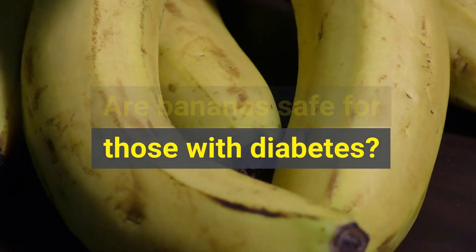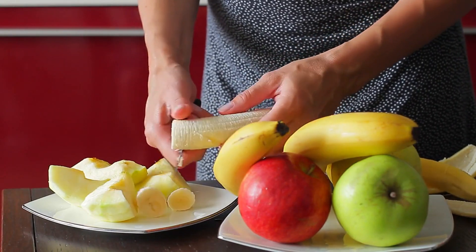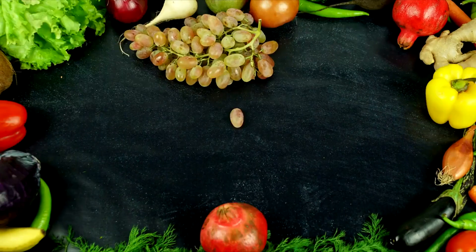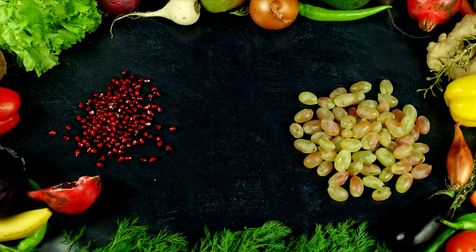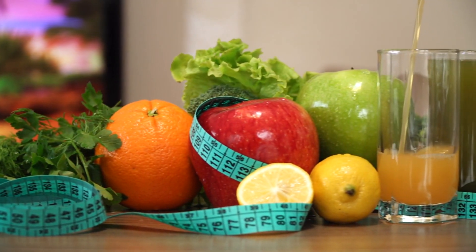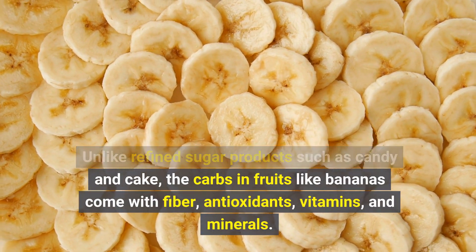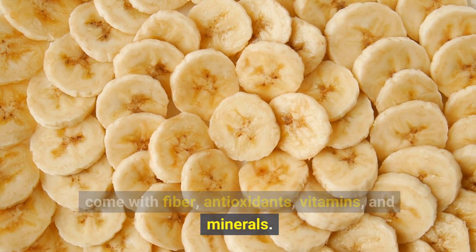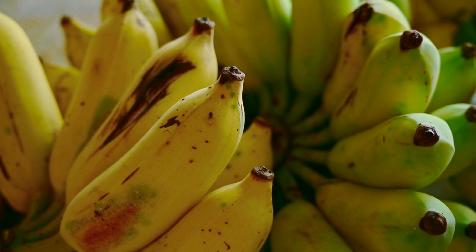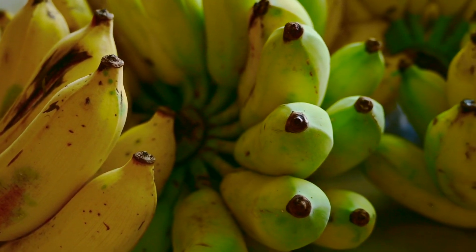Are bananas safe for those with diabetes? Most general dietary guidelines for diabetes recommend following a healthy, balanced diet that includes fruit. This is because eating fruits and vegetables has been linked to better health and a lower risk of conditions such as heart disease and some cancers. People living with diabetes are at an even greater risk of these diseases, so eating enough fruits and vegetables is important. Unlike refined sugar products such as candy and cake, the carbs in fruits like bananas come with fiber, antioxidants, vitamins, and minerals. More specifically, bananas provide fiber, potassium, vitamin B6, and vitamin C. They also contain some antioxidants and beneficial plant compounds.